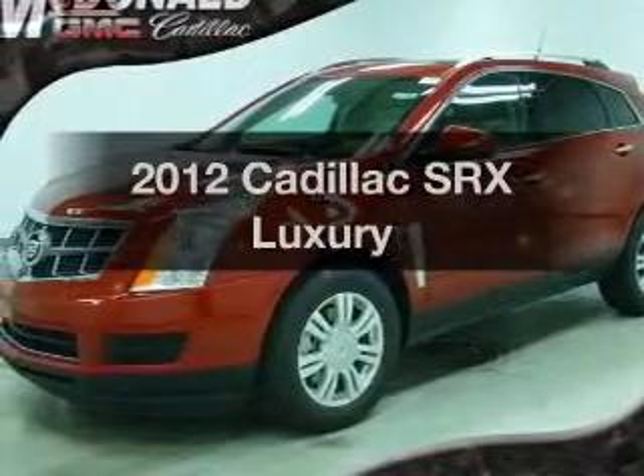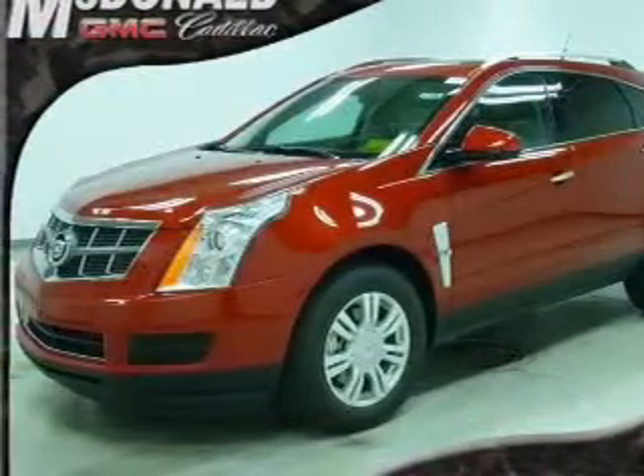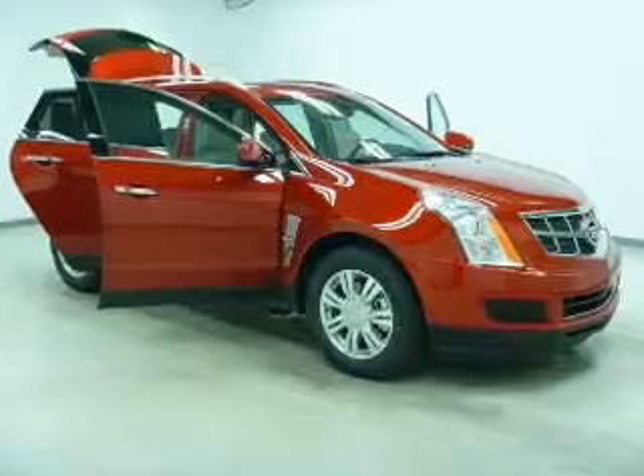Presenting the 2012 Cadillac SRX. Everything you need under one roof with this great vehicle.